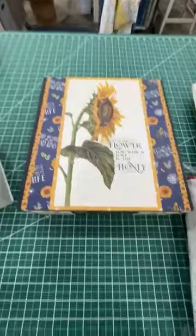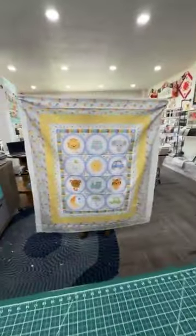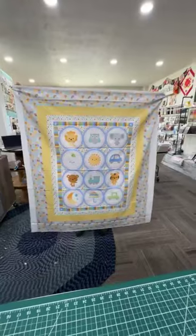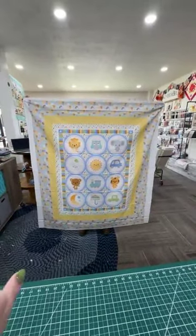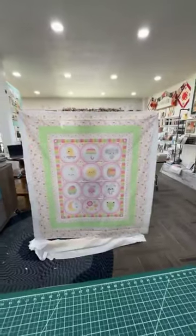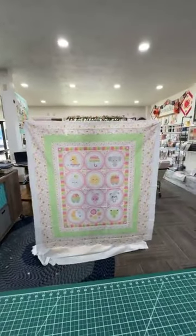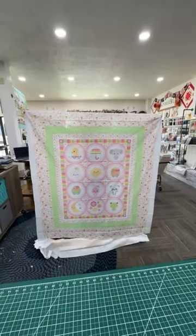The next one I'm going to show you, also from Riley Blake — this adorable panel and quilt. So the panel is this big, a nice centerpiece along with some borders. And there's two options: there's boys and girls. Isn't she just absolutely adorable?